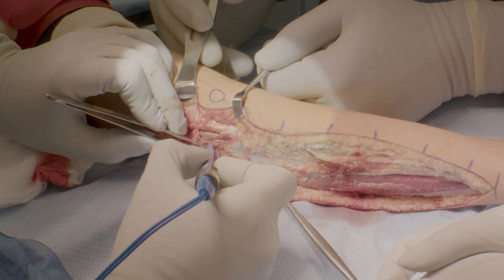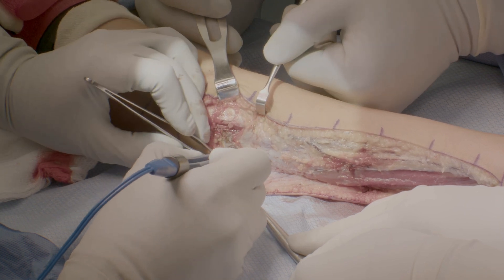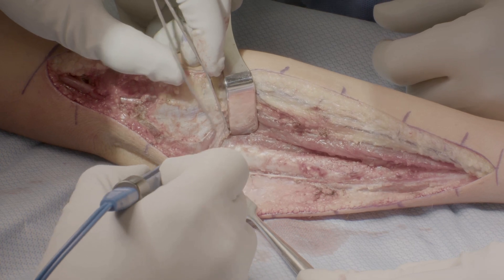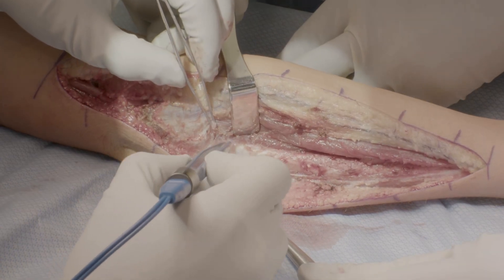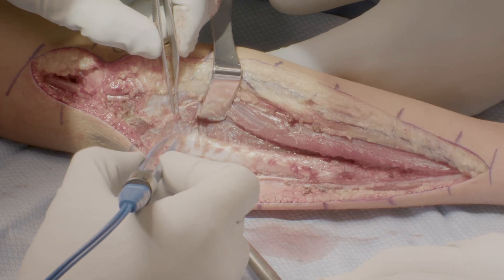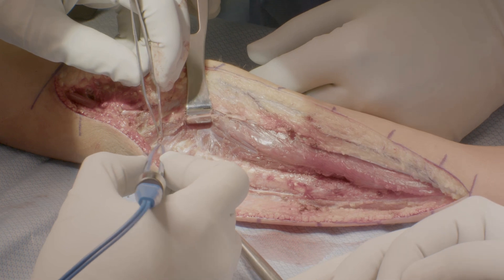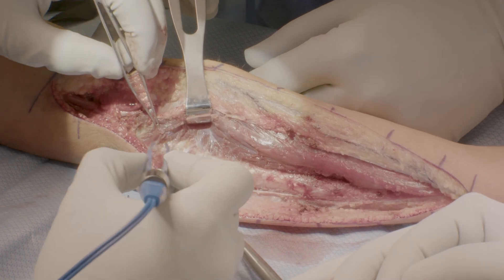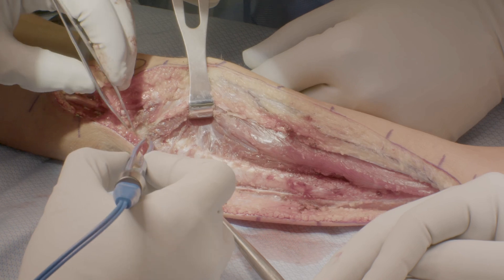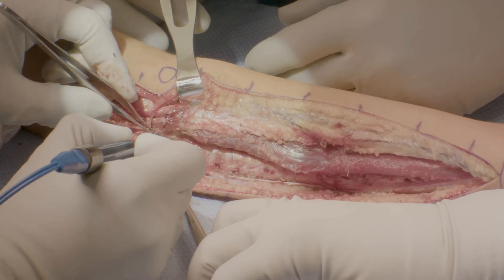Muscle is raised from the bone with bipolar cautery to avoid damage to the periosteum. We work both proximally and distally from known to unknown to ensure that critical structures are protected. Dissection is carried out proximally towards the flexor origin, and the flexor carpi ulnaris is carefully elevated from the ulna using bipolar cautery. Remembering that the ulnar nerve passes between the two heads of the FCU, care must be taken not to injure the nerve branches, which are identified just distal to the cubital tunnel before fully releasing the flexor carpi ulnaris origin.